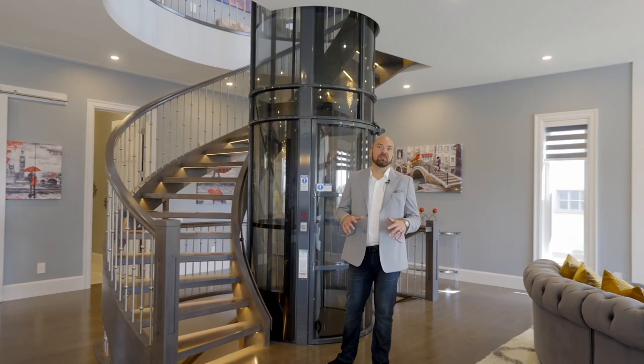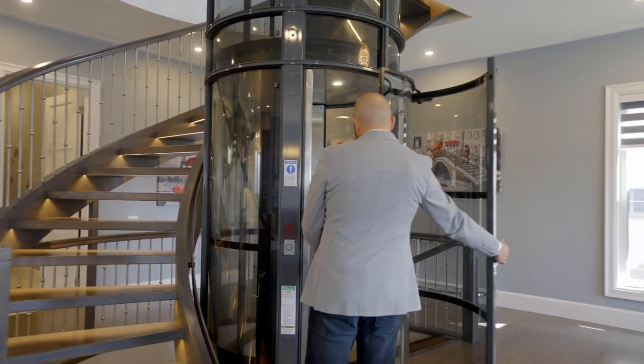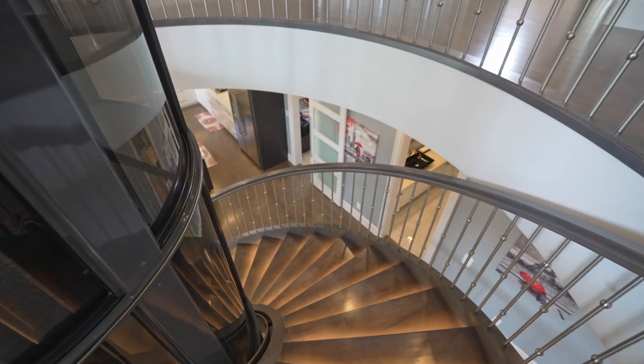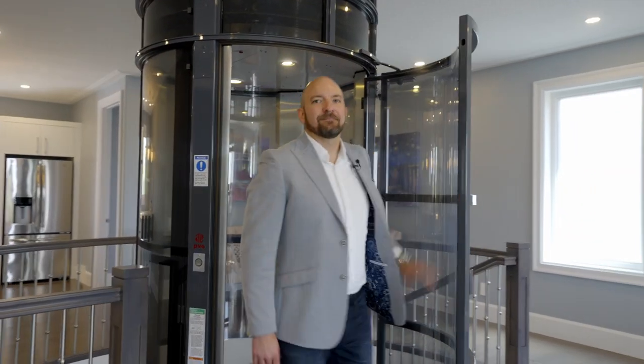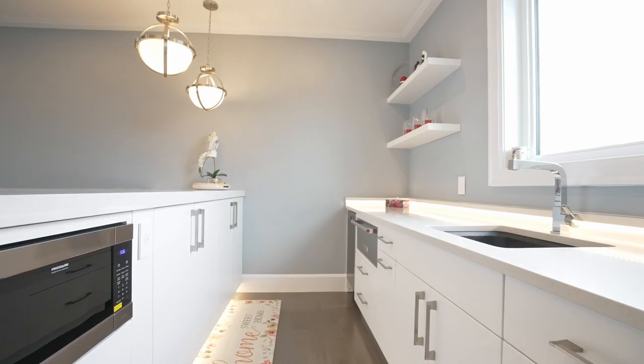Let's take the wheelchair accessible elevator up to the owner's retreat. Here you will find separate laundry, a wet bar with a warming drawer, a second living space, and a private balcony with a million dollar view.